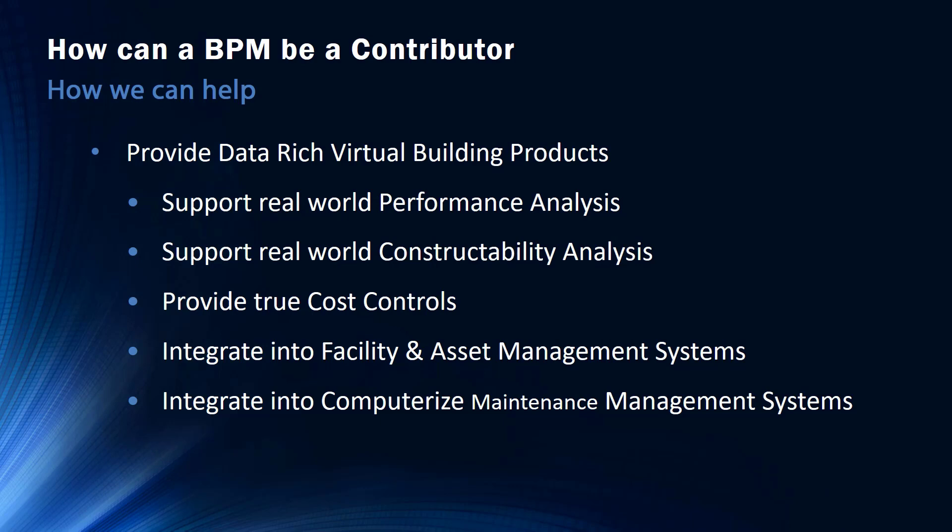So how can manufacturers be a contributor? We can help by providing a data-rich virtual building product that will support real-world performance and analysis. It will support constructability analysis and provide true cost controls. It provides the data needed to actually make these analyses, and we can provide the size and space needed within the product along with any requirements — electrical requirements, HVAC requirements — all within that one product that can then be connected to the building systems and run downstream on maintenance costs. We can put in links for warranties and manufacturer information, whatever is needed for that product — all translated into that digital building where they can click on that particular object and find the information they need.